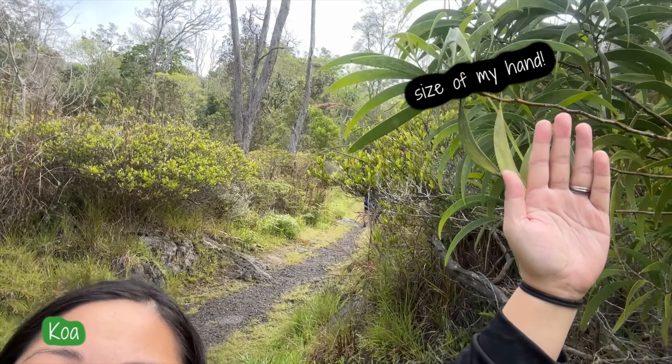I'm always mind-boggled whenever we're here on Big Island. Everything is big here. But look at these cool leaves — look how huge the leaves are!